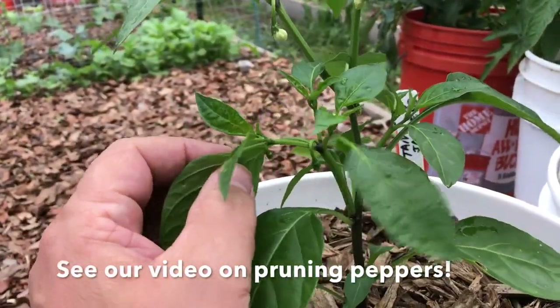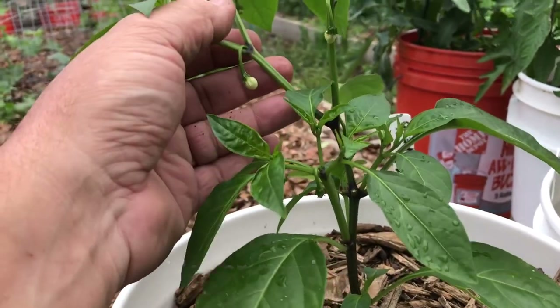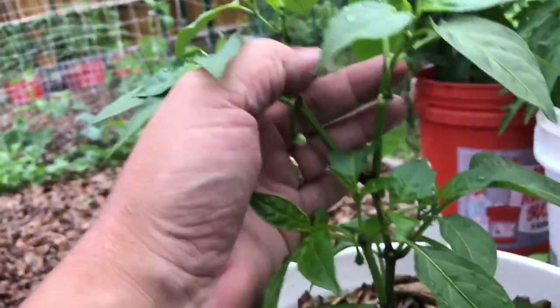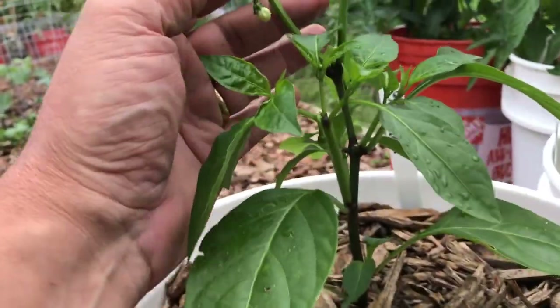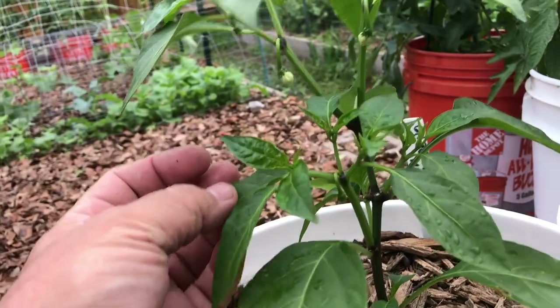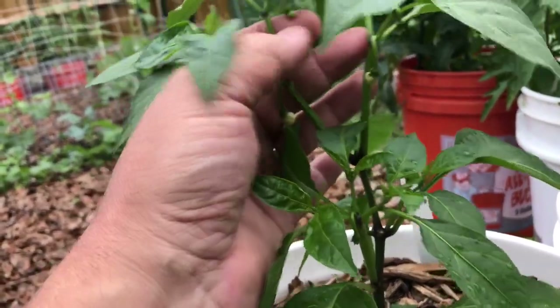I've had these before where they grow tall and straight and slender, and they give you a little bit of fruit here and there. But on this jalapeno pepper alone, I see like a dozen already — just a dozen peppers coming in, maybe even more — because we pruned it.